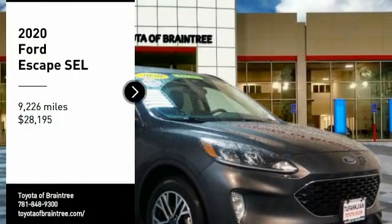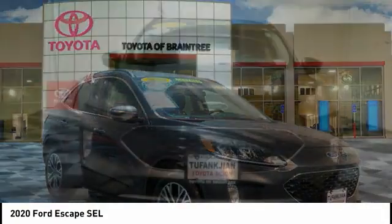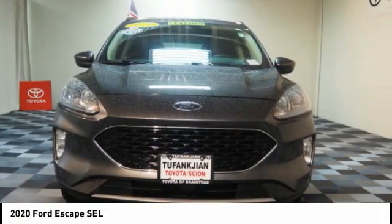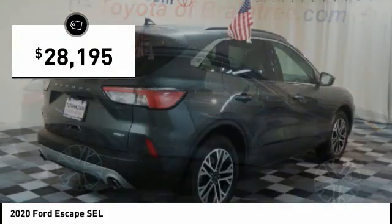Looking for the right vehicle? Check out the 2020 Escape. Gas engines flex, tow, sip, and go with Ford Escape, and is priced below $30,000.